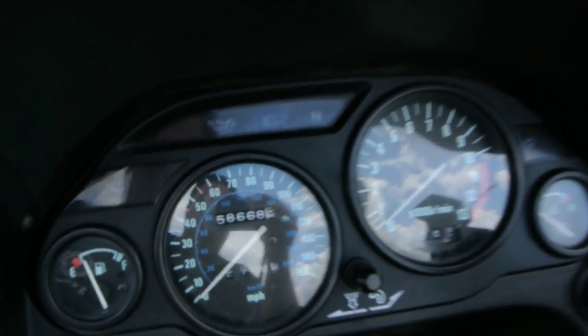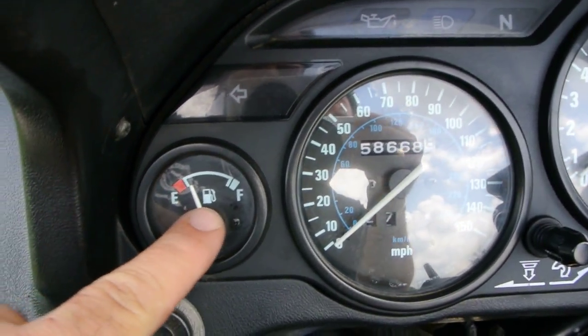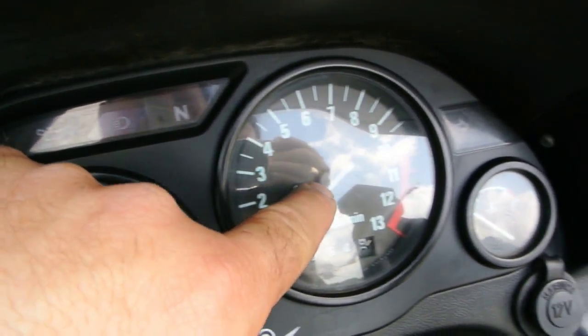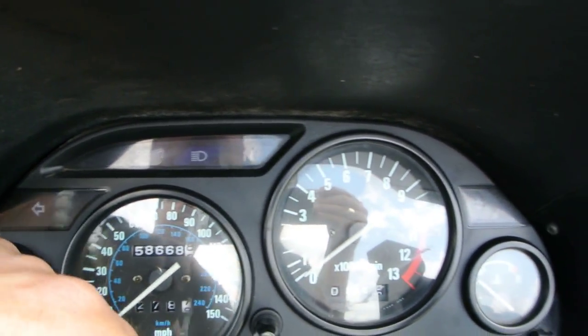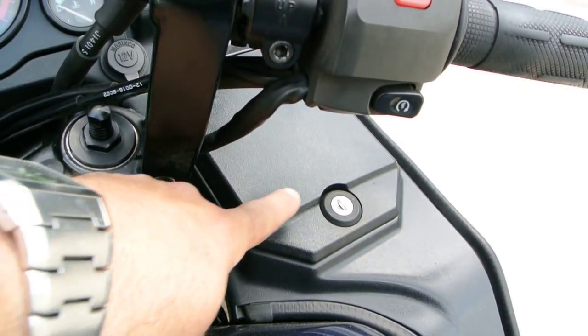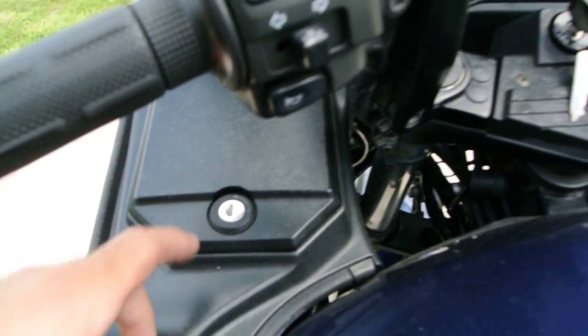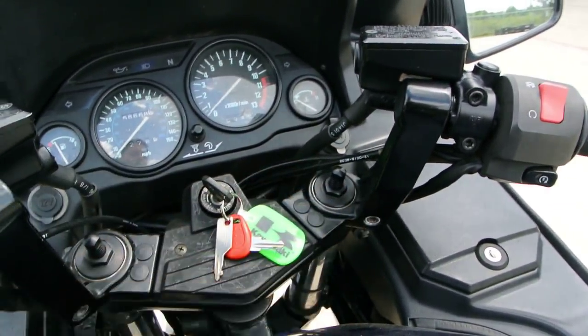It does have this little tank bra on it. Let's take a look at the instrumentation: 58,000 miles, fuel gauge, speedometer, tachometer, temperature gauge, a neutral light, high beam indicator, oil pressure warning light, turn signal indicators, and a digital clock.